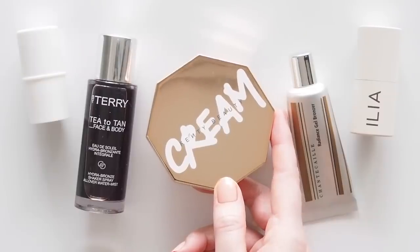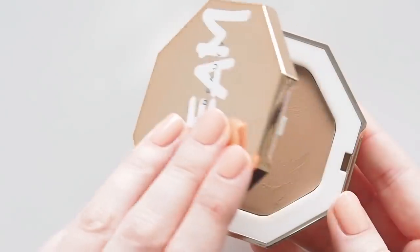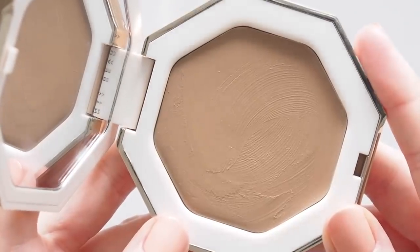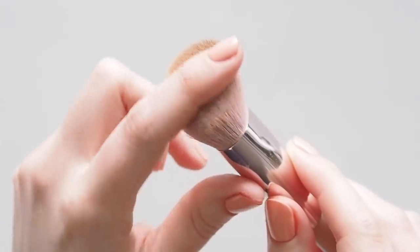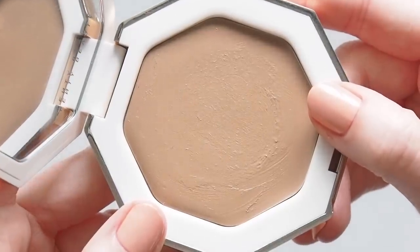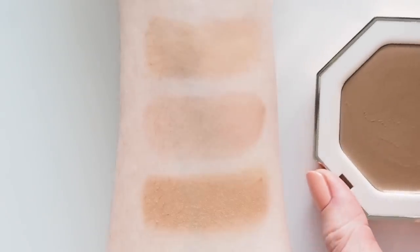Moving on to a matte cream compact. The Fenty Beauty Cheeks Out Freestyle Cream Bronzer was in my summer makeup video last year and it's been on Sephora's bestseller list since it launched in April 2020. It comes in seven shades, I wear Butter Biscuit, which creates a nice soft, sun-kissed look without being too orange on me. I find this soft cream formula performs best with a brush, and the Fenty 125 face shaping brush is nice and dense for buffing it in but doesn't pick up too much product. Cream compacts this big are a bit harder to keep clean, so close it up as soon as you're finished and lightly swipe a tissue over the surface if you spot any brush hairs or dust. A lot of you said you're still interested in seeing some of the Cheeks Out cream blush shades in action too, so they've been added to my filming list.